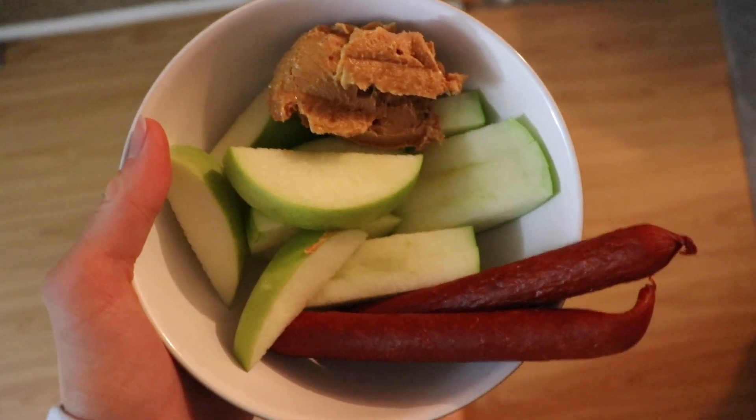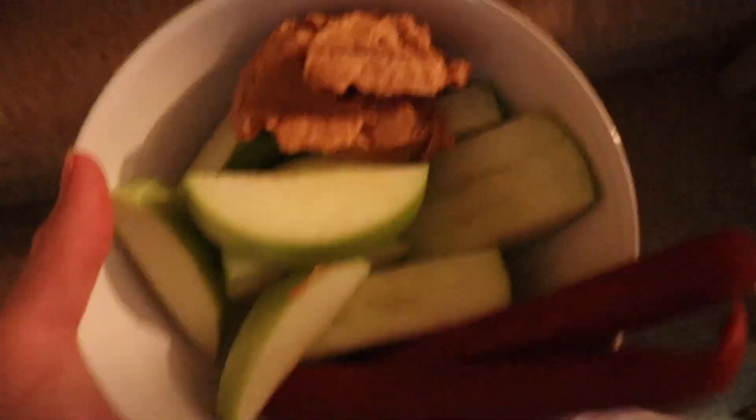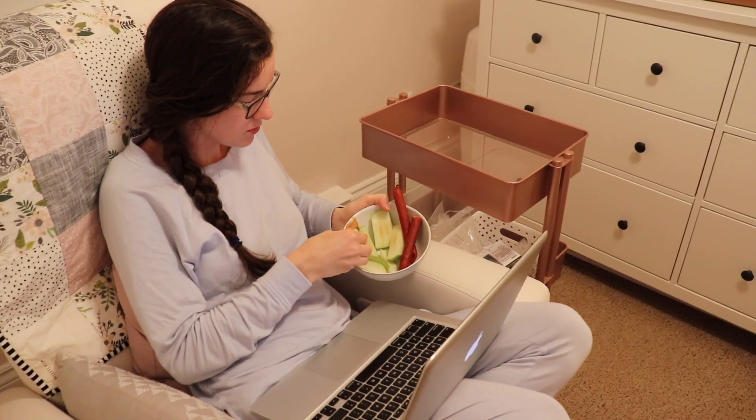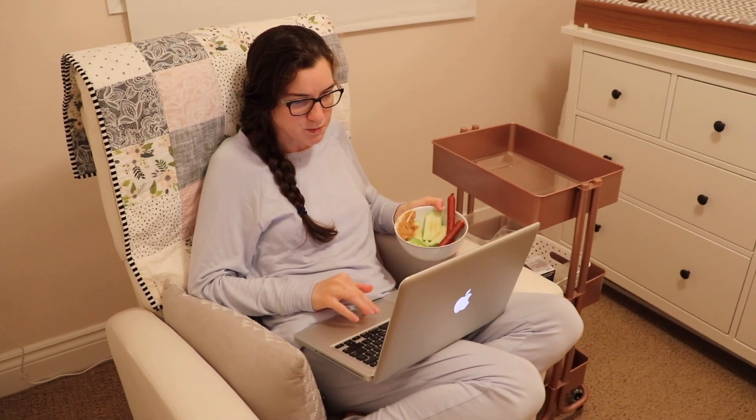It's getting close to bedtime now, so I'm just preparing a quick snack because I always wake up hungry in the night if I don't have a bedtime snack. Tonight I'm having a couple of Pillars pepperettes along with a green apple to dip in some peanut butter. And that is everything that I ate today! Don't forget to subscribe and give this video a thumbs up if you enjoyed it. Thanks for watching!